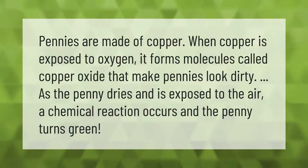Pennies are made of copper. When copper is exposed to oxygen, it forms molecules called copper oxide that make pennies look dirty. As the penny dries and is exposed to the air, a chemical reaction occurs and the penny turns green.